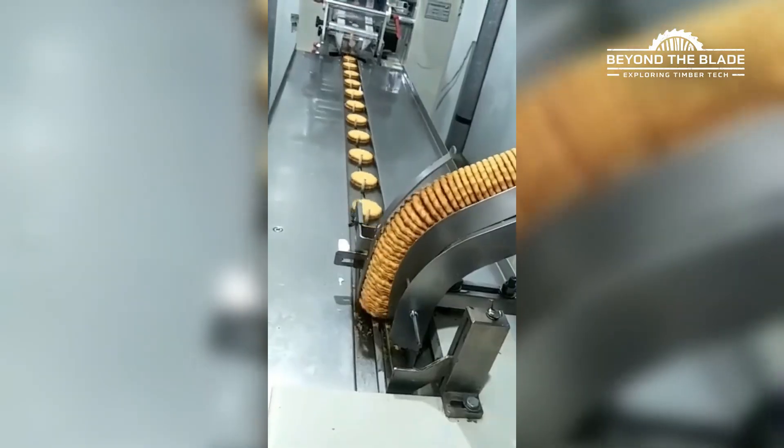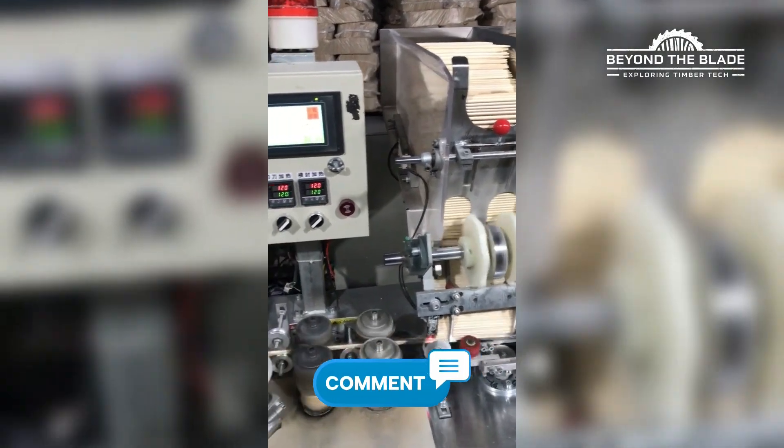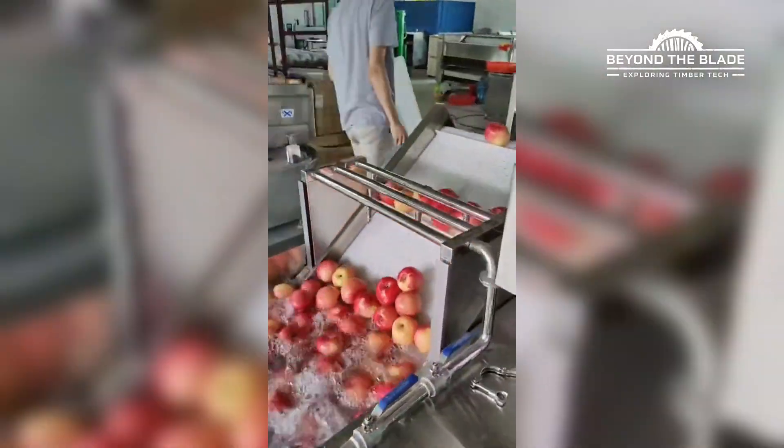And that's a wrap. Which machine had you thinking, 'I need that in my life, ASAP'? Let us know in the comments. Don't forget to hit like, drop your thoughts below, and smash that subscribe button like it's a perfectly oiled gear. Until next time, keep it smooth and don't let these machines steal your thunder.